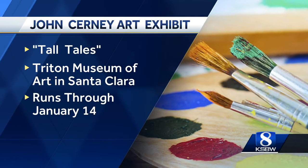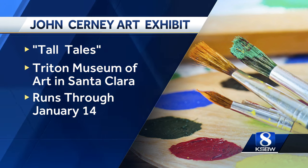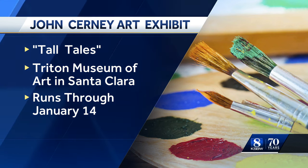Very talented and a very humble John Cerny. Cerny has a new art show in Santa Clara. If you'd like to check it out, it's at the Triton Museum of Art, called Tall Tales, and runs through January 14th.